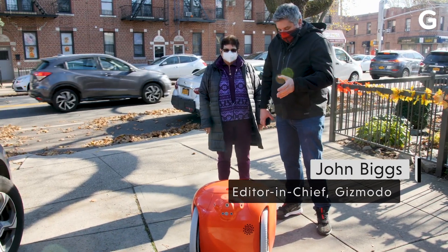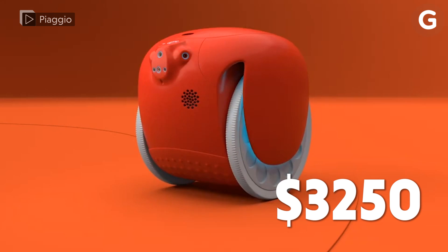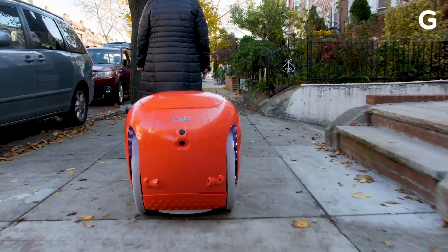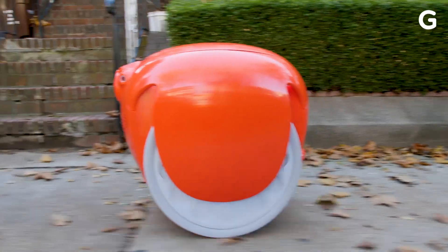Hey guys, John Biggs from Gizmodo here. This is the Gita. The Gita is a $3,250 mobile cargo bot. This pig-like creature is completely autonomous. It follows you up and down the street, it follows you around town, you put your stuff in here, you carry it home with you, and it's completely robotic.